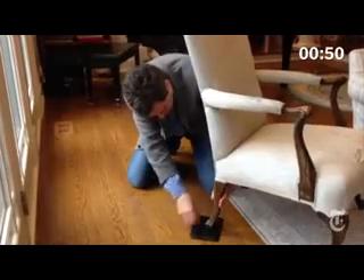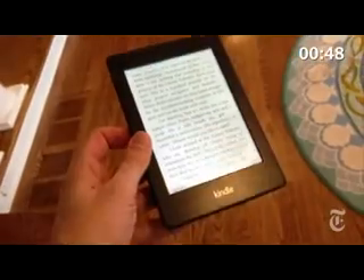For just reading, the winner is the Kindle Paperwhite. The touchscreen glows in the dark more evenly than the Nook version.